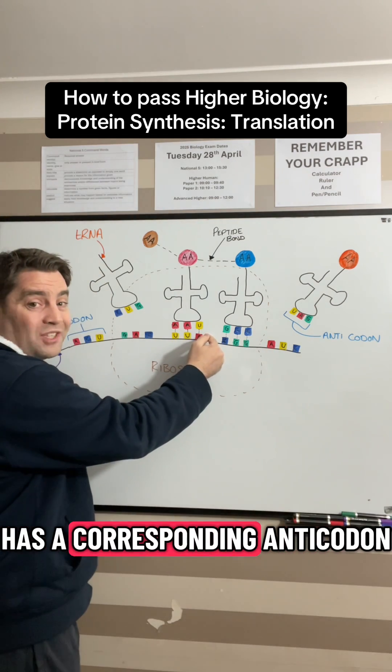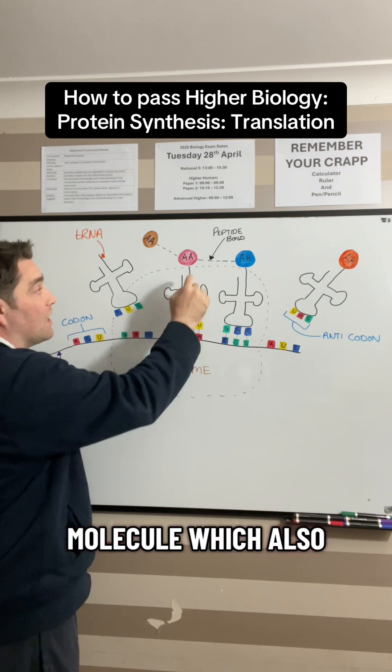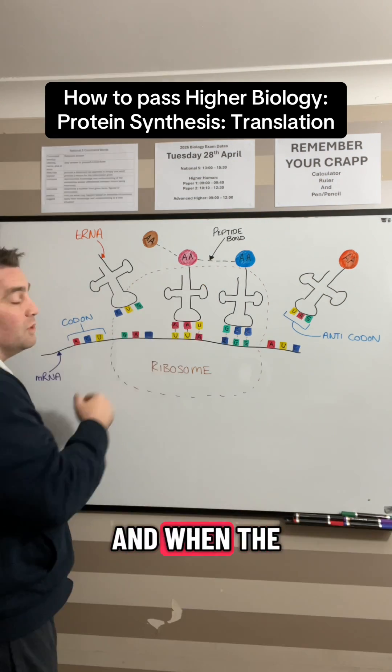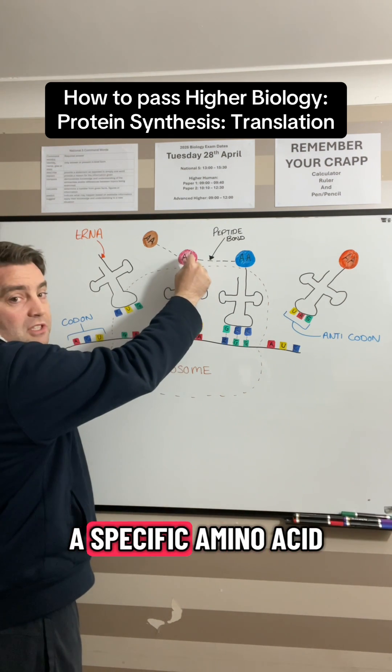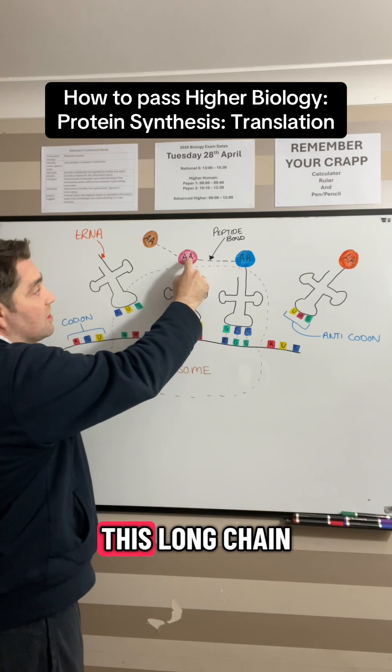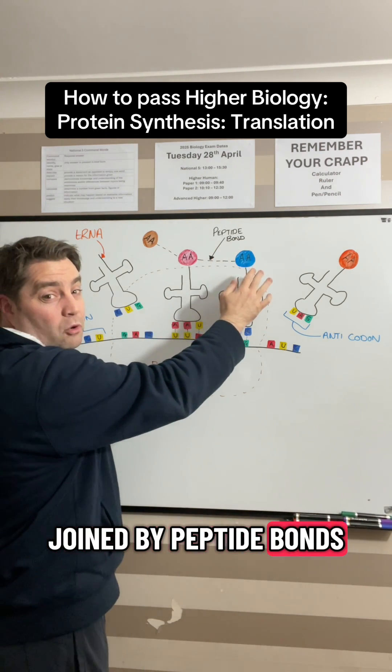Now each codon has a corresponding anticodon which is attached to the tRNA molecule, which also carries a specific amino acid. When the anticodon is complementary to the codon, the tRNA brings in a specific amino acid which then joins this long chain called a polypeptide, where the amino acids are joined by peptide bonds.